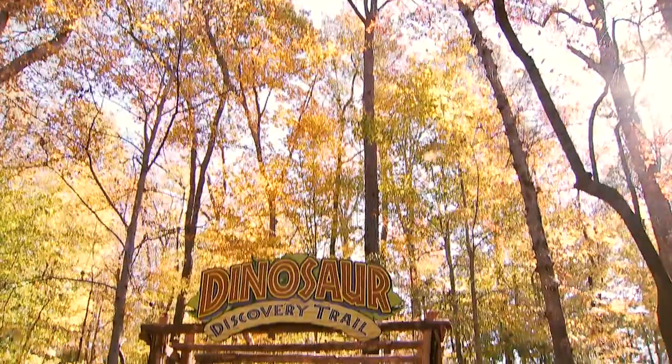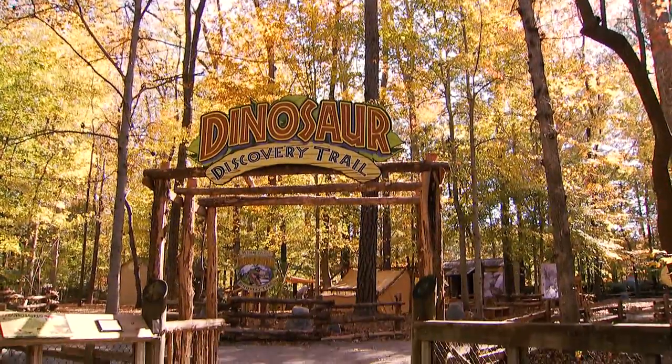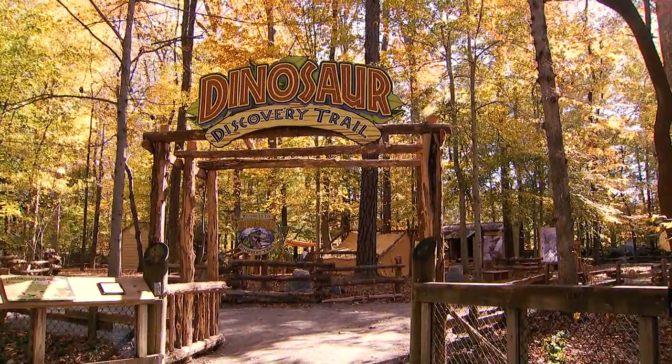Welcome to the Virginia Living Museum's Dinosaur Discovery Trail. It took about a year and a half to create. We've always been the dinosaur go-to place. We've had exhibits here since the mid-1990s, but they're only in the summer. And so we realized kids and families really want dinosaurs year-round.